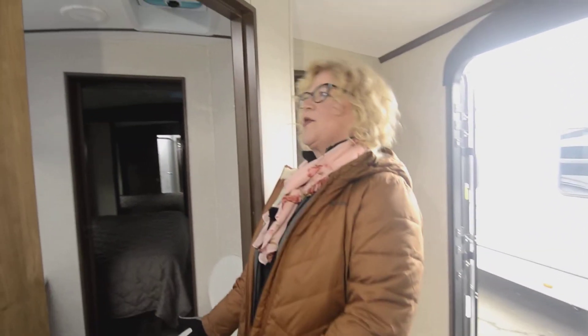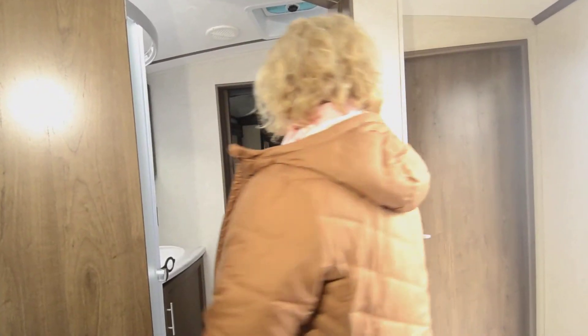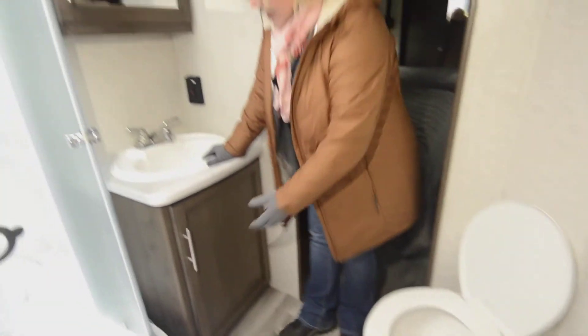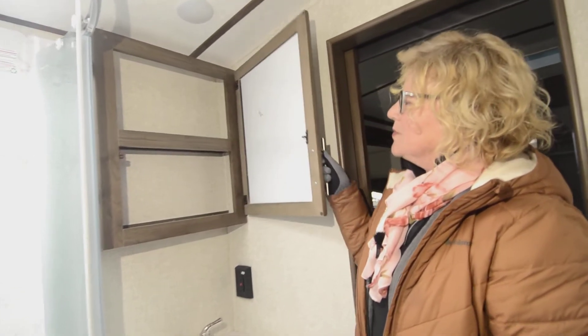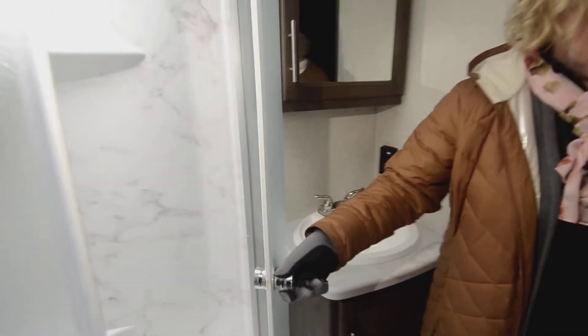There's a nice big walk-through bathroom, which I love because you can walk through to the bedroom. It's very spacious, with a sink, storage for toilet paper and towels, and a medicine chest where you can fit everything you need. There's a power source, a skylight, and a nice big shower with a rounded corner — a real nice style.